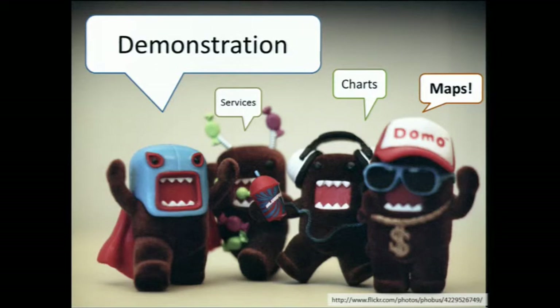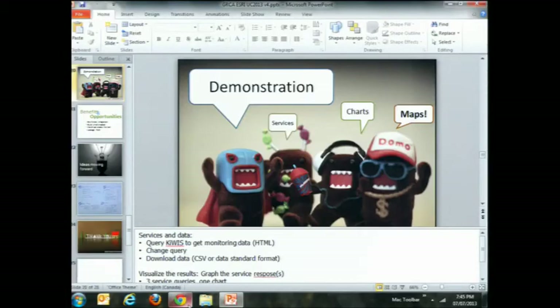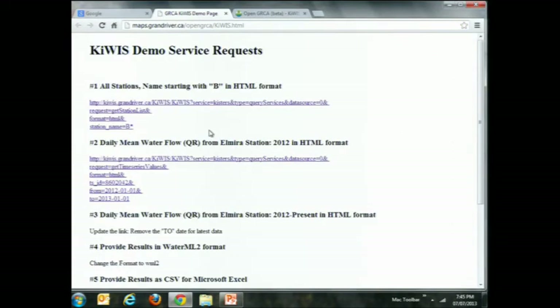Now I'm going to give you a quick demonstration, first about services, then charts and maps. I want to query KeyWiz for time series or station information, and the way I'm going to do that is just put in a URL. Instead of it being a full website, I can use my browser to ask a question to KeyWiz. This URL asks a question — it says I want a list of stations, give it to me in HTML format, and just give me the stations that start with the letter B.